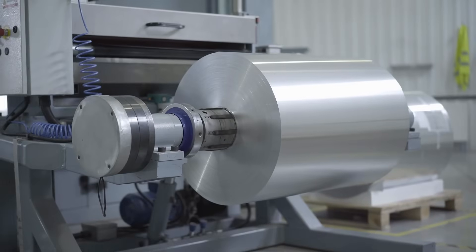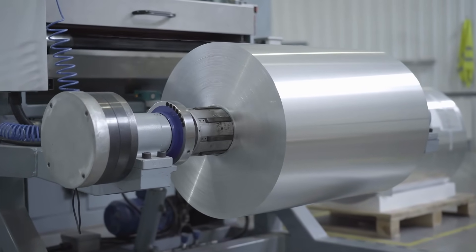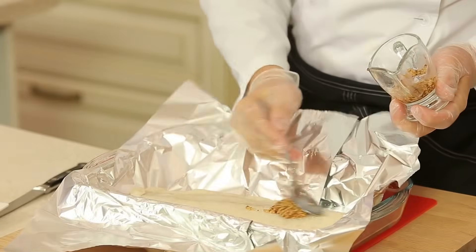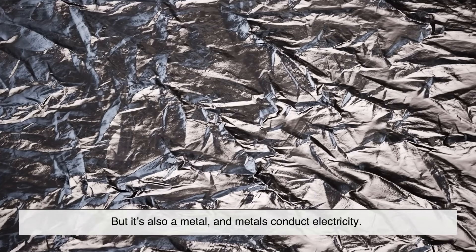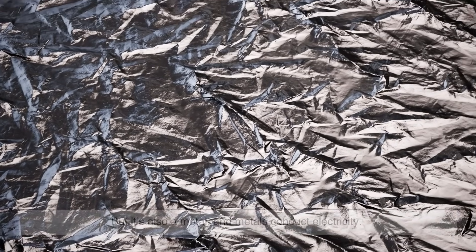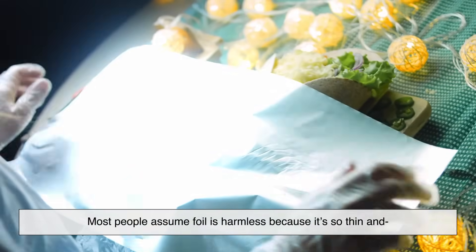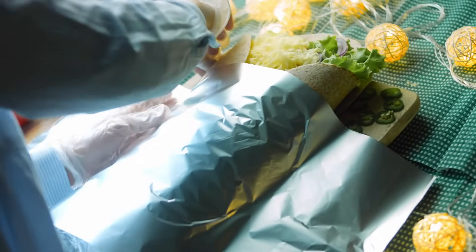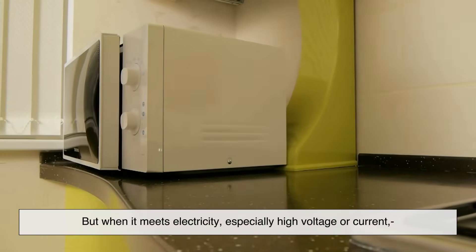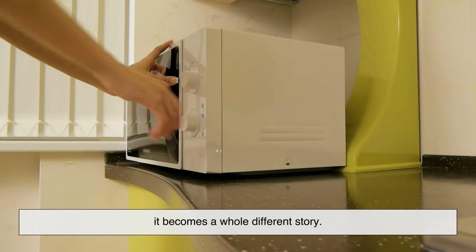Let's start with the basics. Aluminum foil is a thin sheet made of, you guessed it, aluminum. It's flexible, shiny, and super common in households, but it's also a metal, and metals conduct electricity. That's where things get interesting. Most people assume foil is harmless because it's so thin and used for everyday things like wrapping food. But when it meets electricity, especially high voltage or current, it becomes a whole different story.